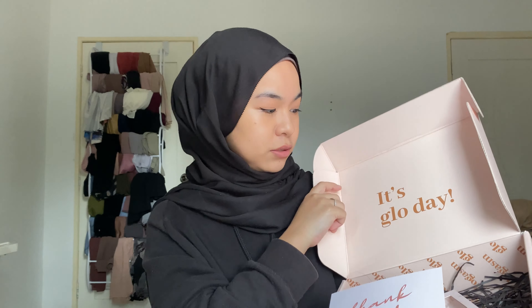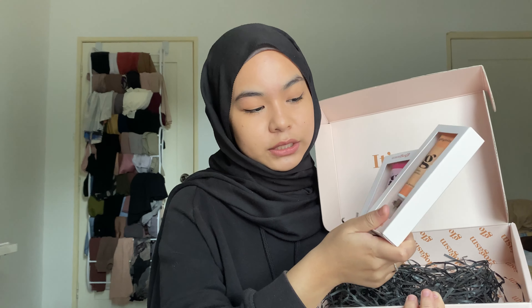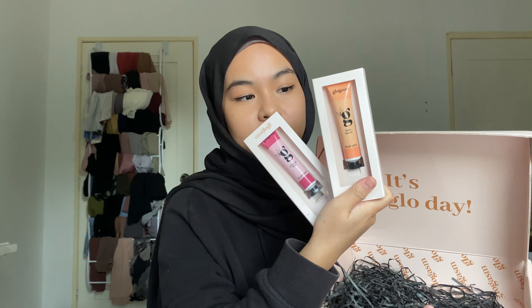Since Glowgasm is very new to the makeup industry, why not give them a shoutout so maybe you guys are interested to try them. Inside the box you will see a 'Glow Day' card from the Glowgasm team, a cookie jar from them, and then there are two cream blushes — their main products.